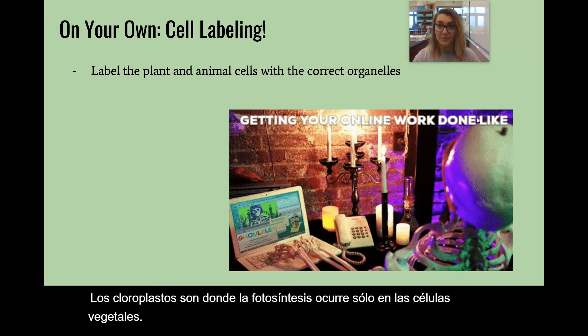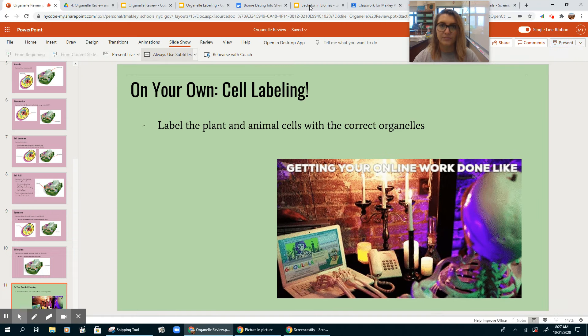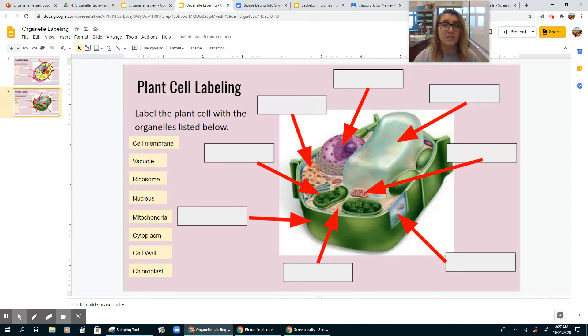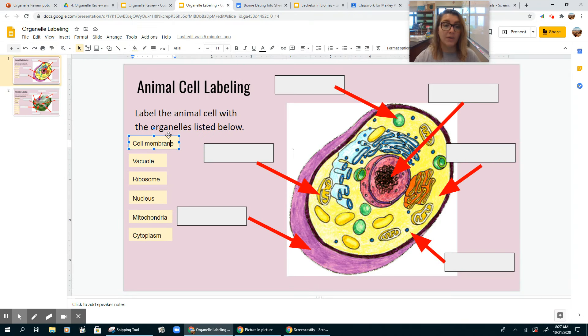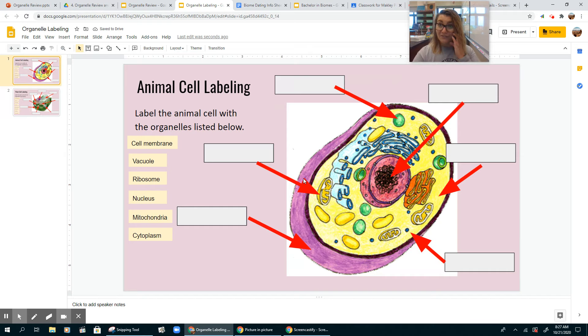So I'm going to show you what I want you to do for your work today. All you have to do is click and drag these labels to the correct arrow. You might need to rewatch the video to get these, but you're just going to drag and drop where you think they go — you're doing it for both the animal and the plant cell. If you have questions, let me know. Bye everyone!